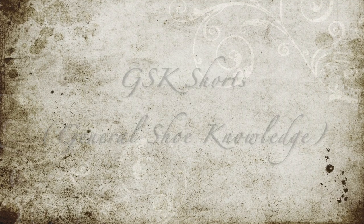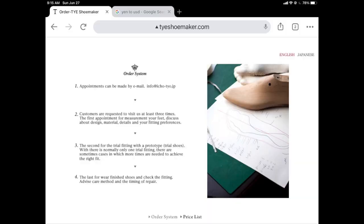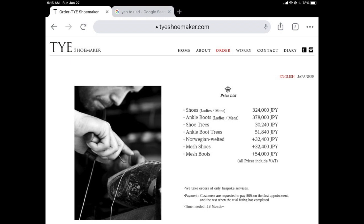Unboxings have been relatively dry the last couple of weeks — a lot of shoes on order that just haven't come yet. For the shoe shorts and general knowledge shorts, I really wanted to focus on a new shoemaker I haven't tried yet: Thai Shoemaker out of Japan. They're a bespoke maker and their website is set up so you understand what you need to do for fitting. It requires three visits, and I've shared the price of the shoes for your knowledge.